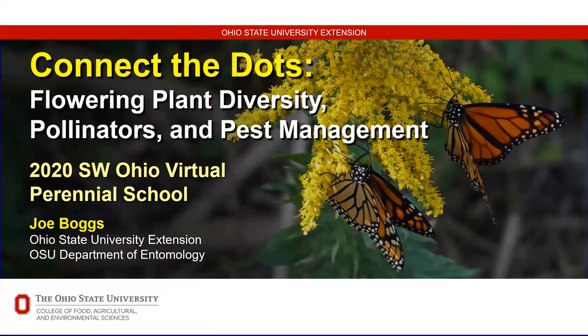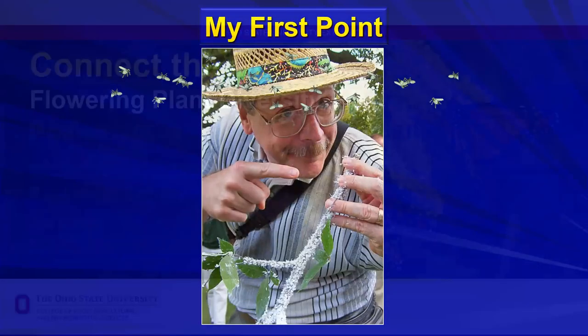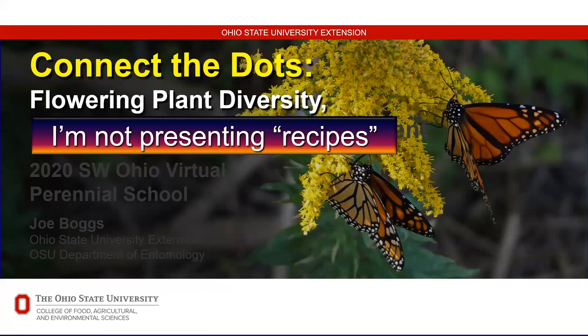Thank you Gigi. This is being recorded, so if I move too quickly you can review at your leisure. My first point is that I'm not going to be presenting recipes. When I talk about flowering plant diversity, people ask for a list - I don't do that because I want this to be up to you. For me to give you a list of my favorites would be like giving you a list of my favorite cars.